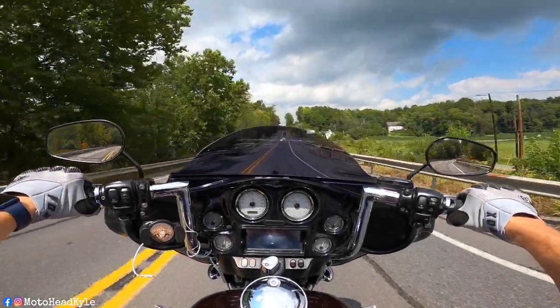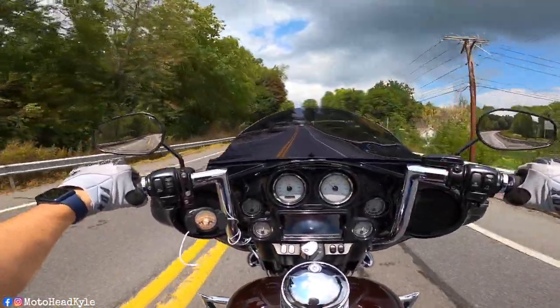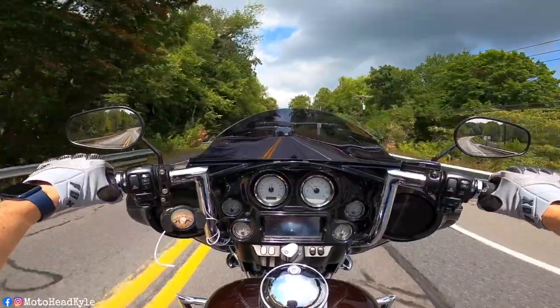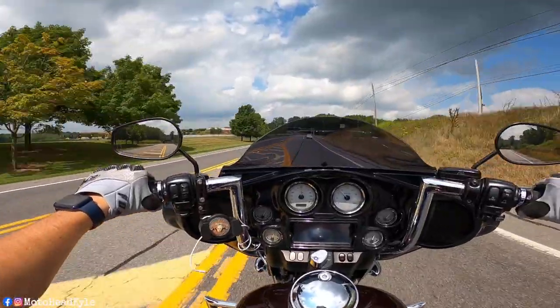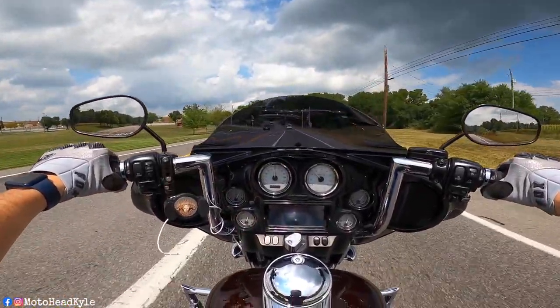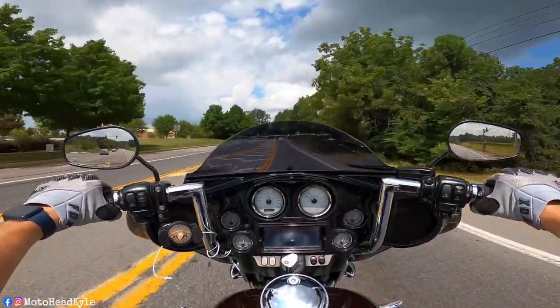As you can tell, I'm picking up this video back on the Street Glide and not on a different motorcycle. I didn't buy another bike. I went through with what I said I was going to do, and I sold the Sportster.